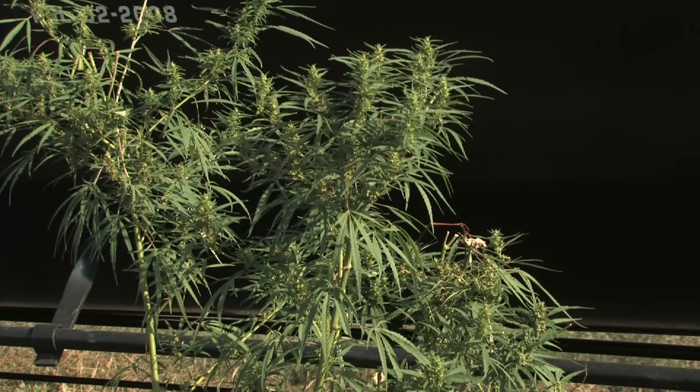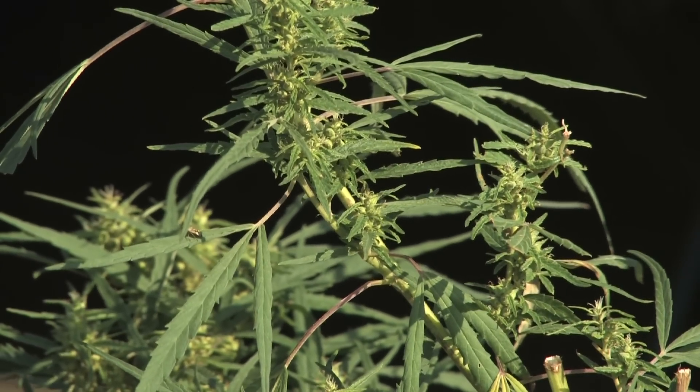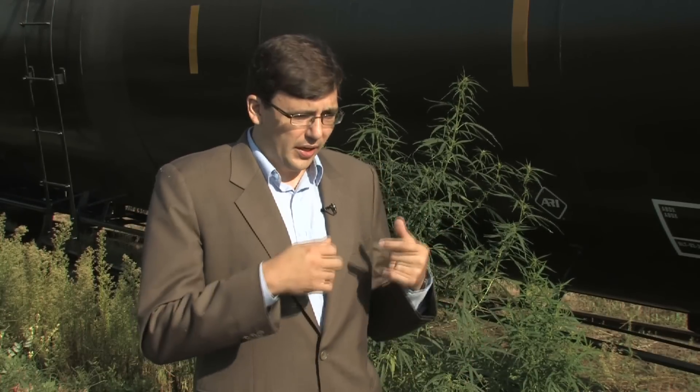The next step in our research is to identify the genes that control the development of these plant hairs. If we can silence those genes, then we can produce a plant that is not only drug-free but visually distinctive — easily recognizable as distinct from the marijuana plant.